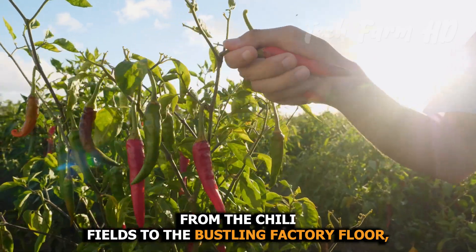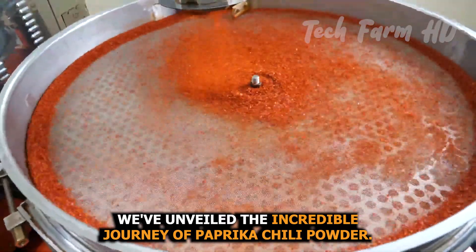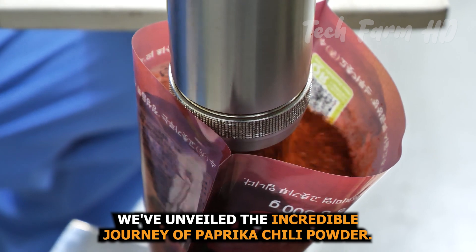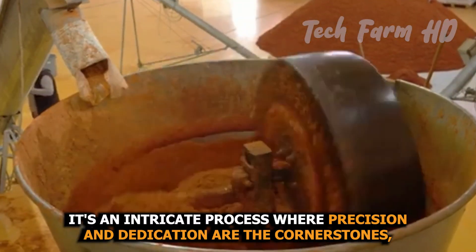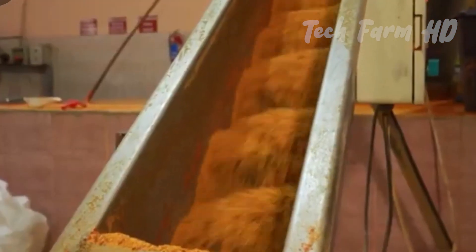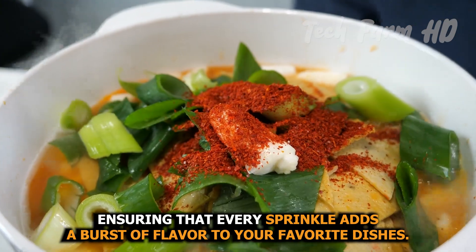From the chili fields to the bustling factory floor, we've unveiled the incredible journey of paprika chili powder. It's an intricate process where precision and dedication are the cornerstone, ensuring that every sprinkle adds a burst of flavor to your favorite dishes.